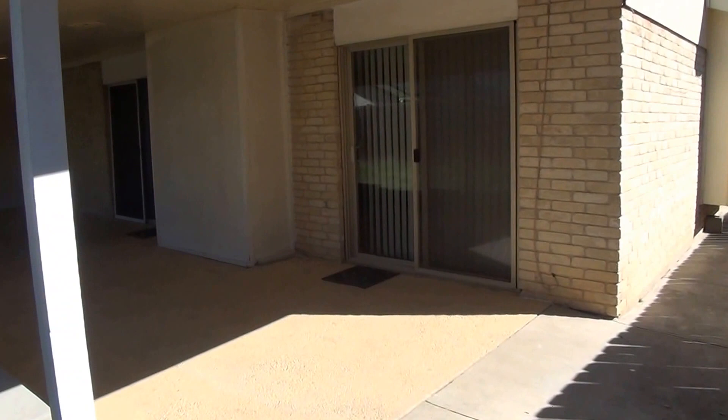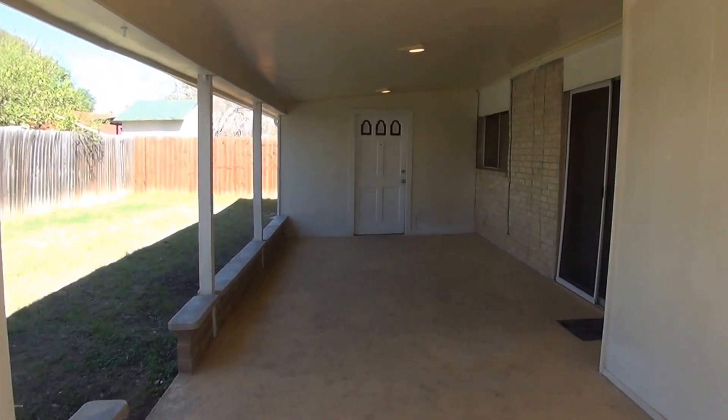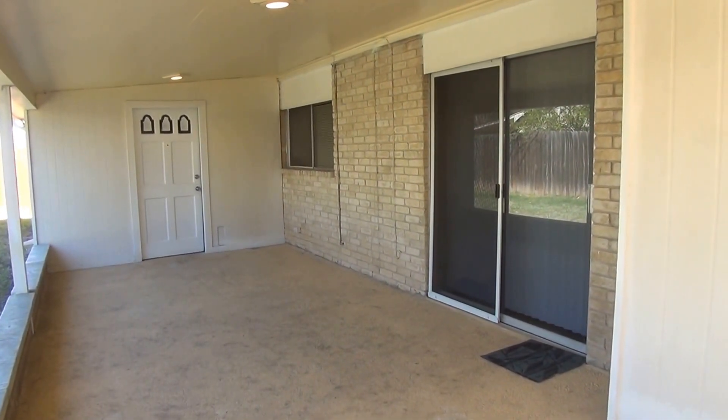If you'd like more information about this home or would like to schedule a showing, you can contact me. My name is Mark Fee and my telephone number is 210-618-9161. It's also set up for easy showing through a centralized showing service if you're already working with a realtor. Thank you.